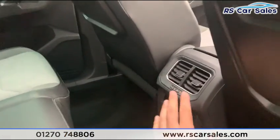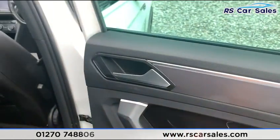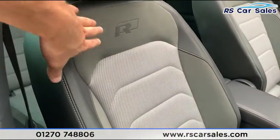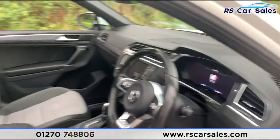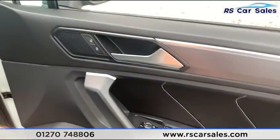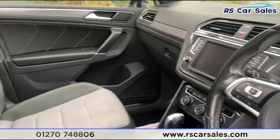In the rear you have vents in the centre with 12-volt connectivity. On the doors you have electric windows with integrated speakers. In the front, we also have leather, suede and fabric seats with the R-line badge. The front seats are very comfortable — you can easily do many miles and still get out feeling fresh. The doors also feature electric windows, electric heated power-folding mirrors, and integrated speakers.